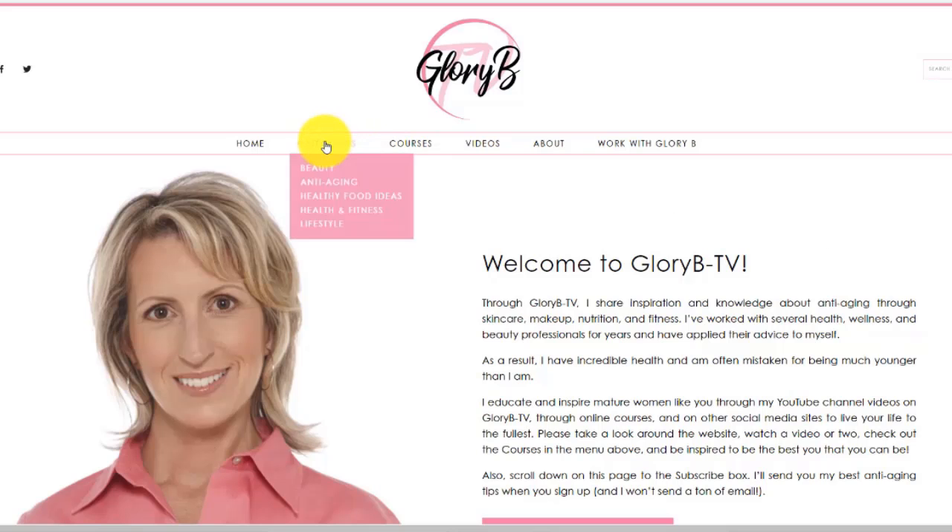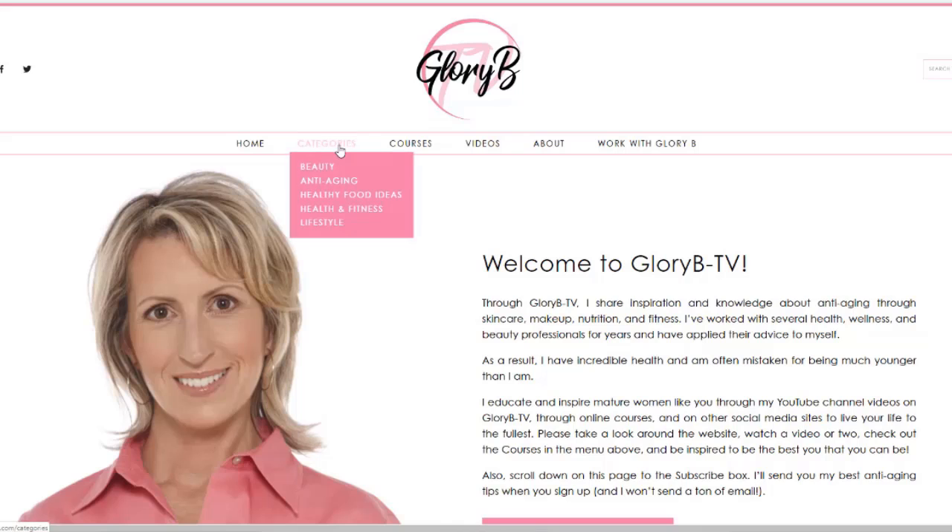At the top of every page, there's a menu, and when you mouse over the categories, you'll see a drop-down list showing you beauty, anti-aging, healthy food ideas, health and fitness, and lifestyle categories. If you click one of the categories, you'll go to the page with a blog post for that category. Here, I'm clicking anti-aging to show those blog posts.